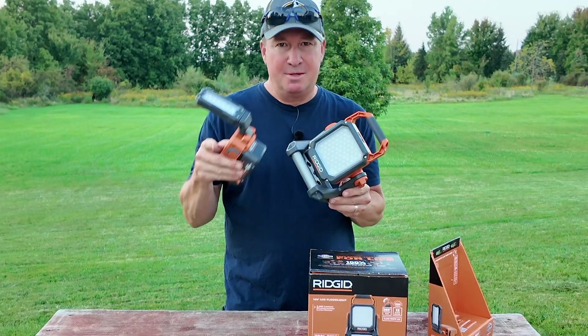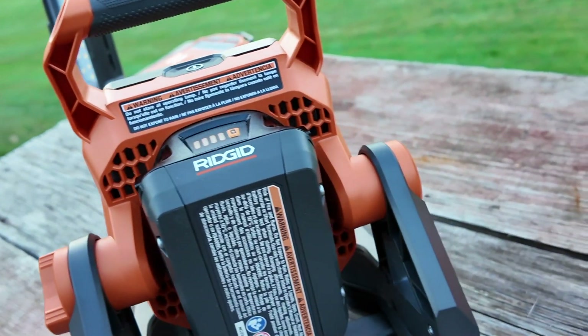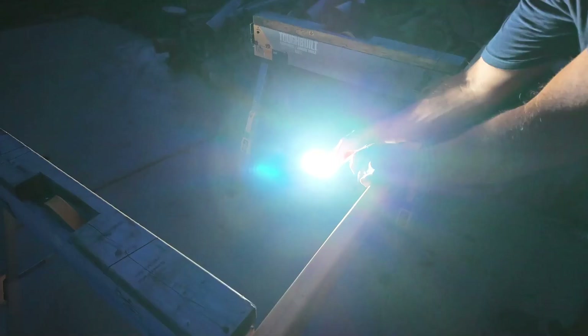Hey Siri, when does fall start? Fall begins next Sunday and ends December 21st. Sunset tomorrow will be at 7:44 p.m. That's two minutes shorter daylight tomorrow, and then probably two minutes less the next day as well, so we have to make sure the batteries are charged and have those lights ready to go.